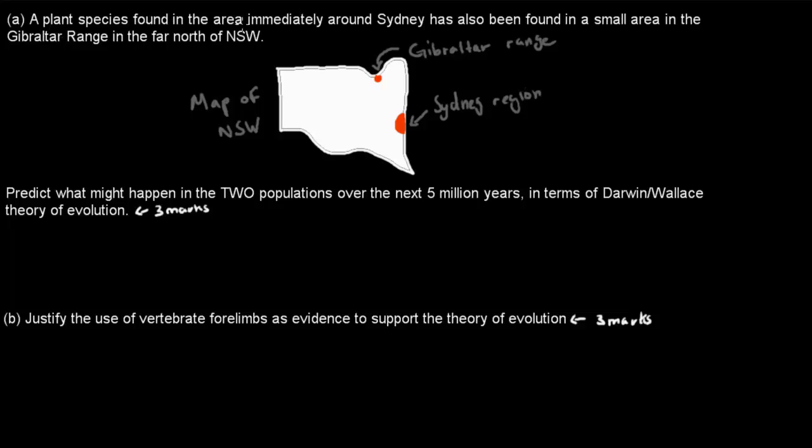Question A: A plant species found in the area immediately around Sydney has also been found in a small area in the Gibraltar range in the far north of New South Wales. This is the map of New South Wales — this is the Sydney region and this is the Gibraltar range. Predict what might happen in the two populations over the next 5 million years in terms of Darwin's and Wallace's theory of evolution. It's worth 3 marks.